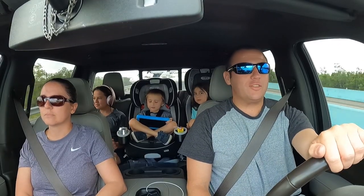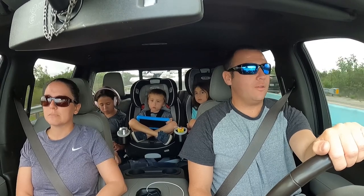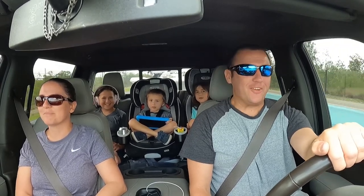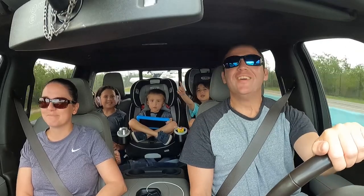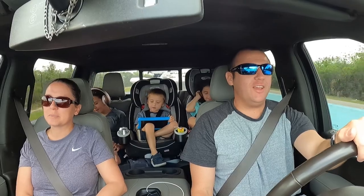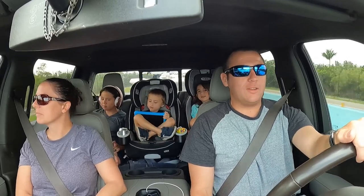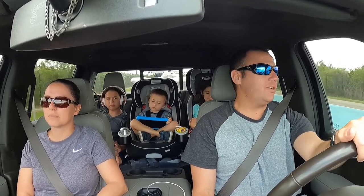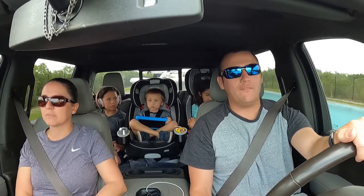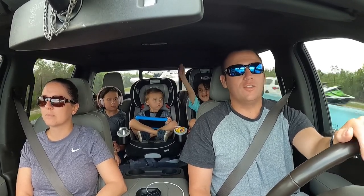Alright guys, we just left Homestead, Florida and we are headed down to Marathon, Florida. Forgot where we were going for a second — Florida Keys. We're going to Florida Keys! So yesterday we hit up Devil's Den and it was pretty good. I would say the biggest wow factor when you go into Devil's Den is right when you walk in. Like holy cow, this place is pretty. The water was not as clear as Jenny Springs.